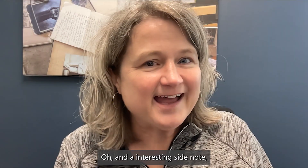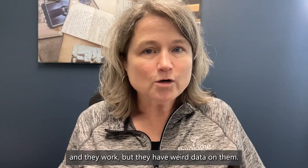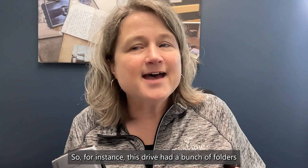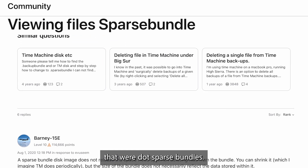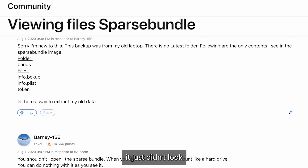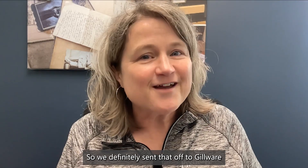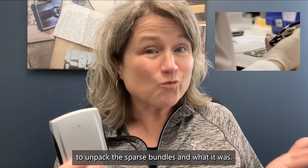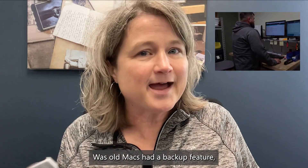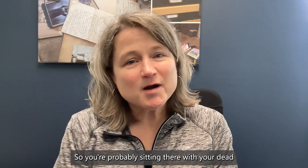An interesting side note: sometimes when you have these really old drives, you plug them in and they work, but they have weird data on them. For instance, this drive had a bunch of folders that were dot sparse bundles. I didn't know what that was, and opening them it just didn't look like a normal file folder structure. We sent it off to Gilware to unpack the sparse bundles — it turned out old Macs had a backup feature that backed up to sparse bundles.